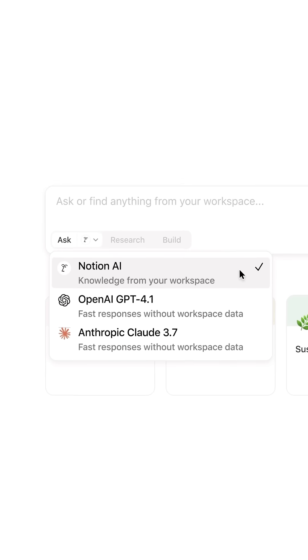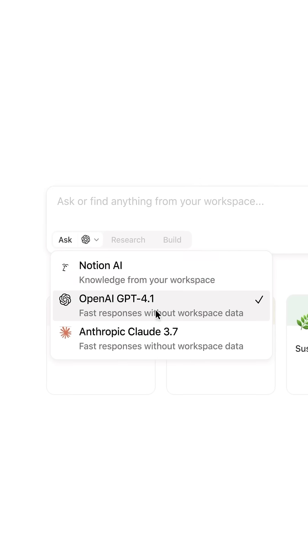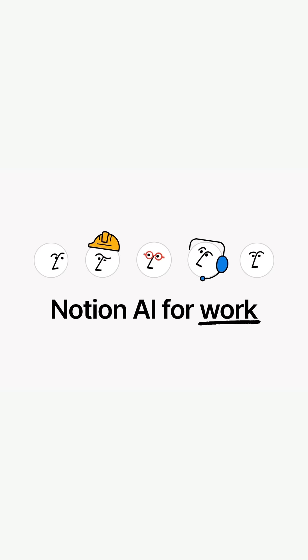Notion is a tool that I use for my business every single day, and Notion AI is expanding its functionality and features with access to the latest OpenAI and Anthropic integrations — both AI platforms that I use on a daily basis.